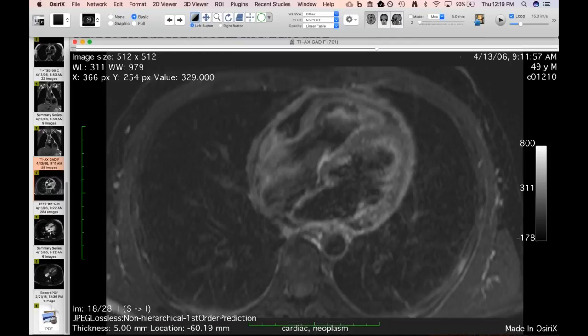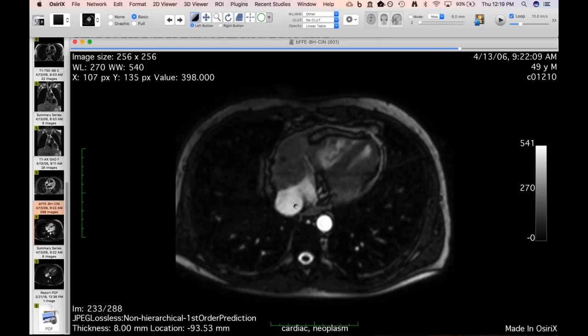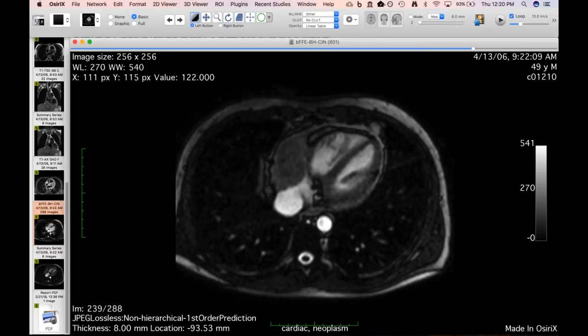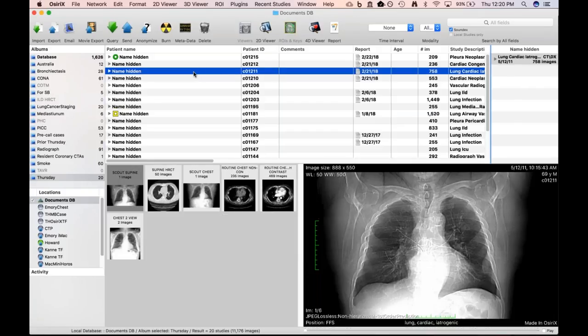Unfortunately he survived a couple of years but ended up with recurrence and metastatic disease. On the cine you can see just that large mass sitting right there. Another weird primary tumor to add to our list.